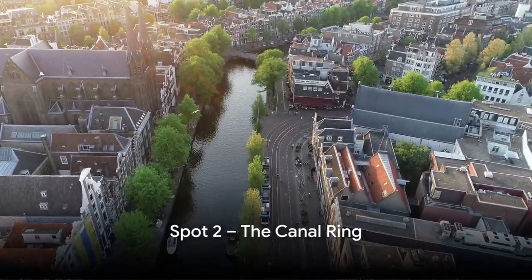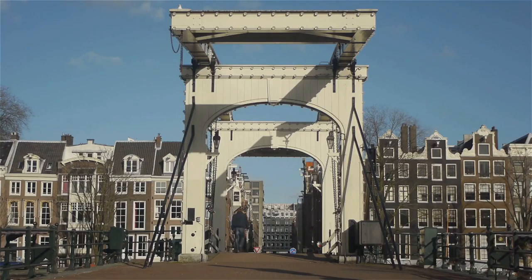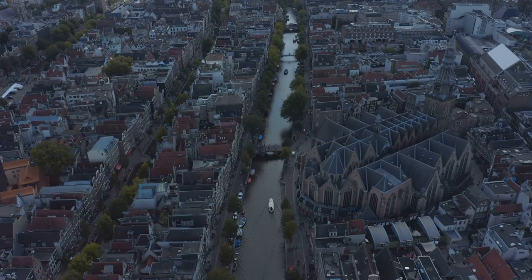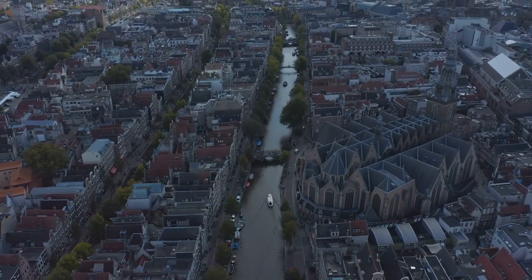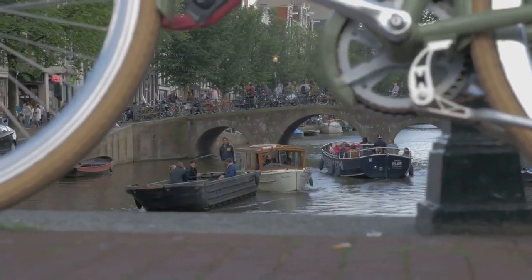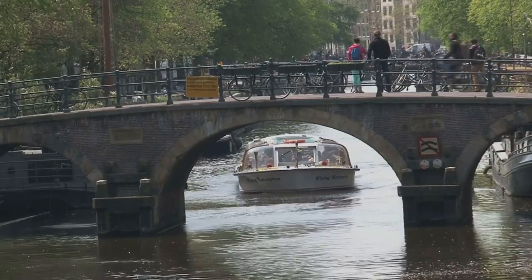Just missing out on the top spot at number 2 is the iconic Canal Ring. A mere glance at this marvel is enough to understand why it is a UNESCO World Heritage Site. The Canal Ring, or Grachtengordel, is a testament to Amsterdam's rich history, a waterbound monument to the city's Golden Age expansion. The Canal Ring is not just a pretty sight — it's an experience, an invitation to explore the very veins of the city. Hop on a canal cruise and glide along the waterways, taking in the architectural wonders lining the banks.